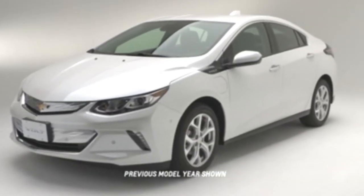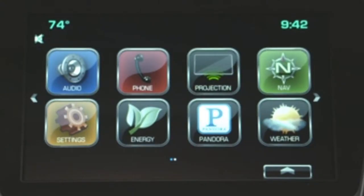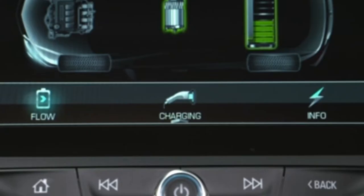The Chevrolet Volt helps you achieve your fuel economy goals by tracking the amount of energy it uses. You can access this information by selecting the energy icon on the MyLink home page. Three active energy icons will be displayed in the lower portion of the screen.